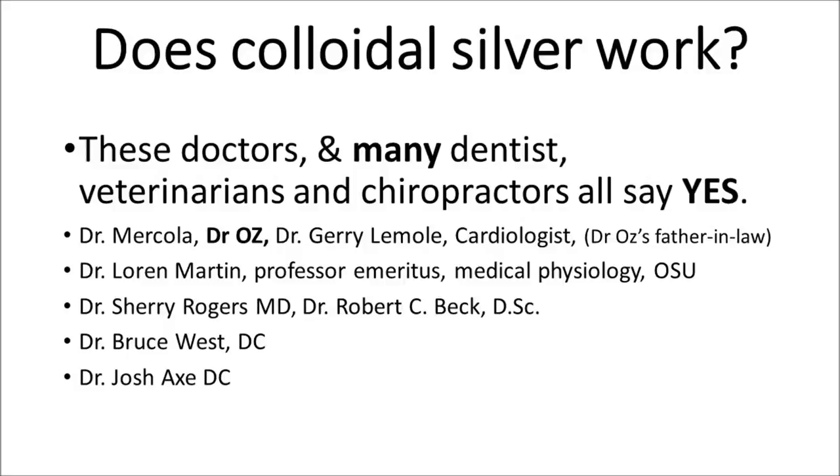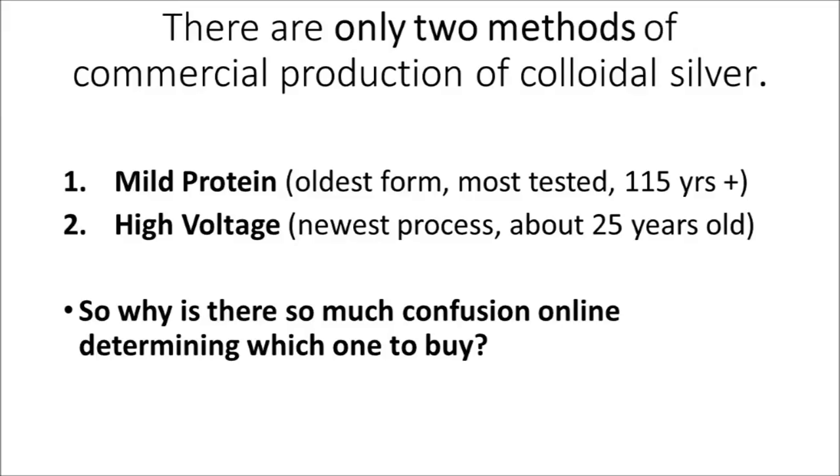Dr. McCullough, Dr. Oz, Dr. Sherry Rogers, Dr. Lauren Martin, Dr. Robert Beck, Dr. Bruce West. There are only two methods of commercial production of colloidal silver.